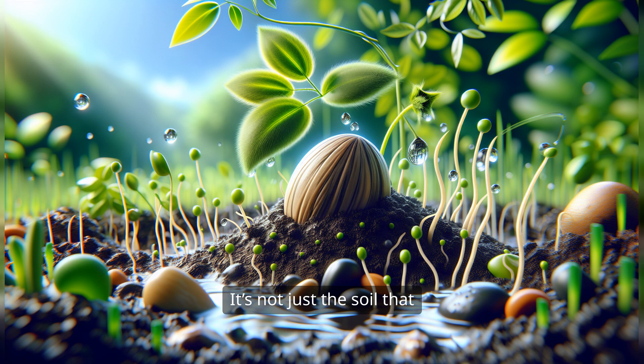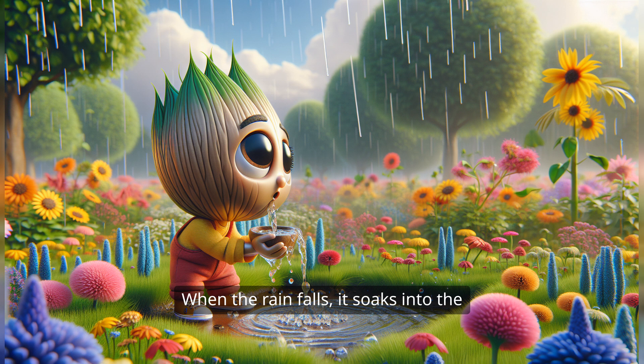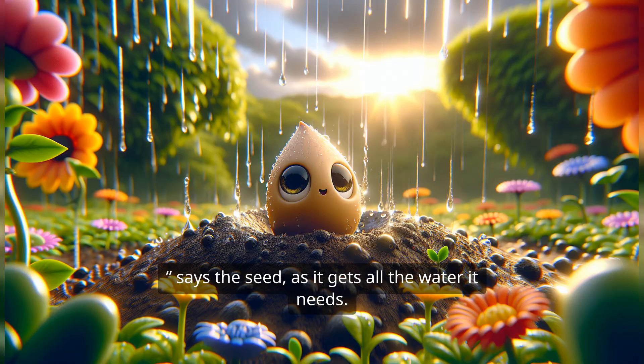But wait! It's not just the soil that helps our little friend. It also needs a drink — just like you need water to grow strong and healthy, our seed does too. When the rain falls, it soaks into the ground, and our little seed drinks it up. Yum, says the seed, as it gets all the water it needs.